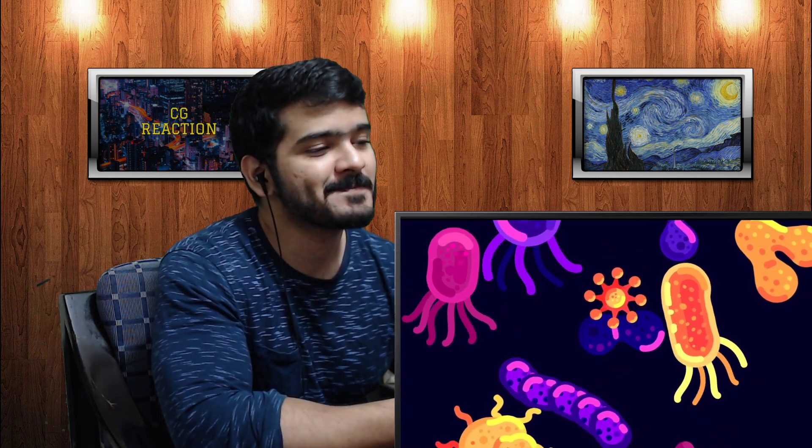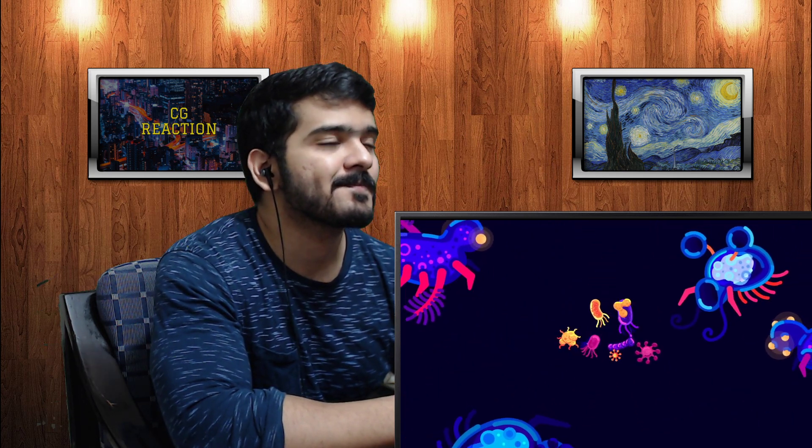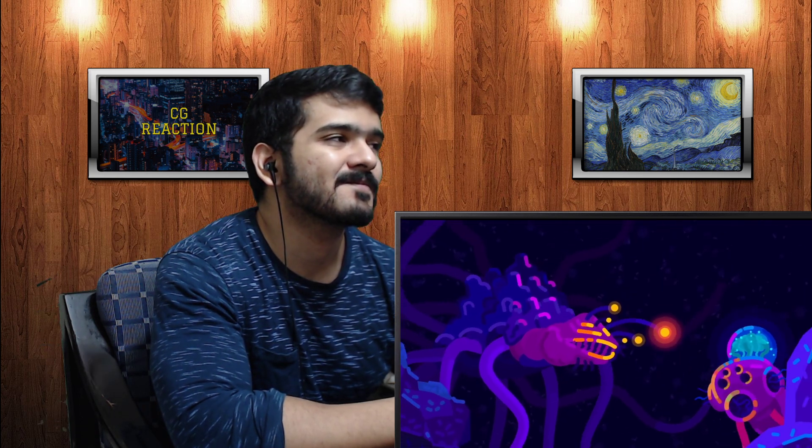The forms of life would start as bacteria and other microorganisms, but given enough time, more complex alien animals could feed on the smaller beings and thrive. It's not impossible that intelligent life could emerge in such an environment.